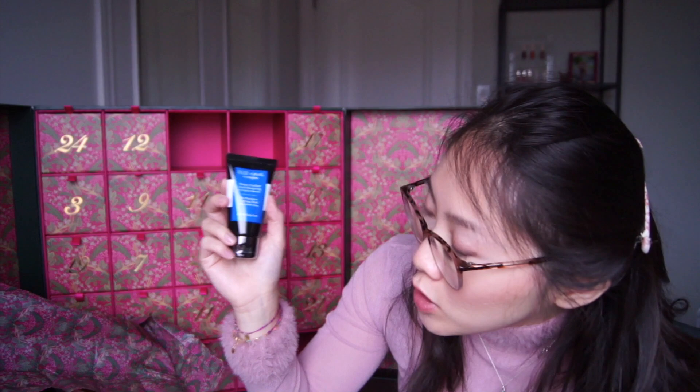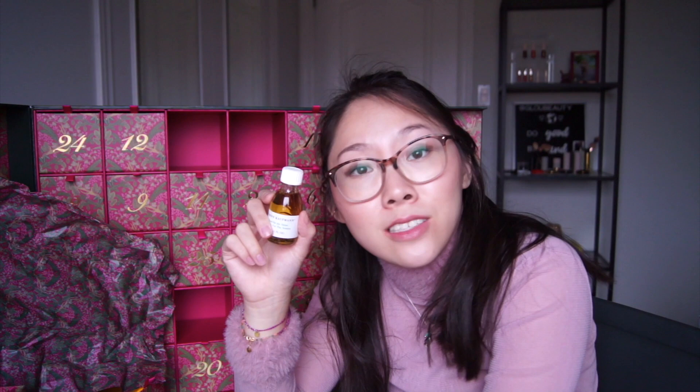Number ten is the Sisley Paris pre-shampoo purifying mask with white clay — another very luxe brand. We get 15ml; full size is 50ml at $114, so the retail value is $34.24 and we paid $11.05. Number eleven is the Suzanne Kaufmann Oil Bath for the Senses — it has a little sprig of something in there. This has 30ml; the full size is 250ml at $91, so the retail value is $10.92 and we paid $3.53.